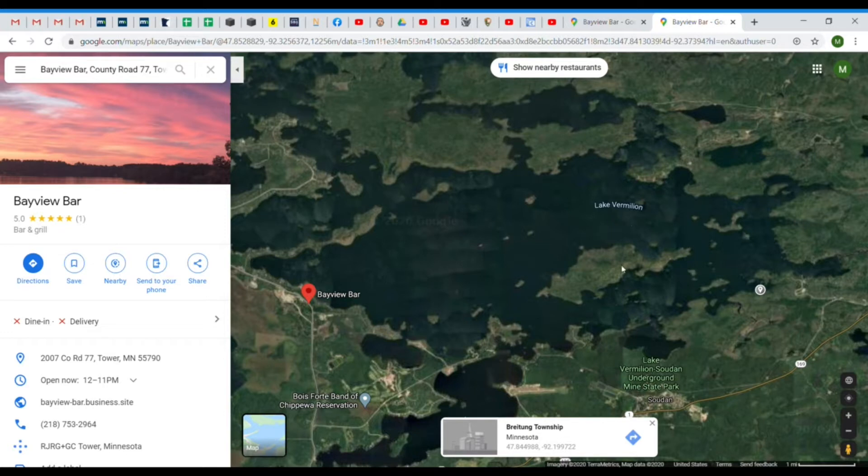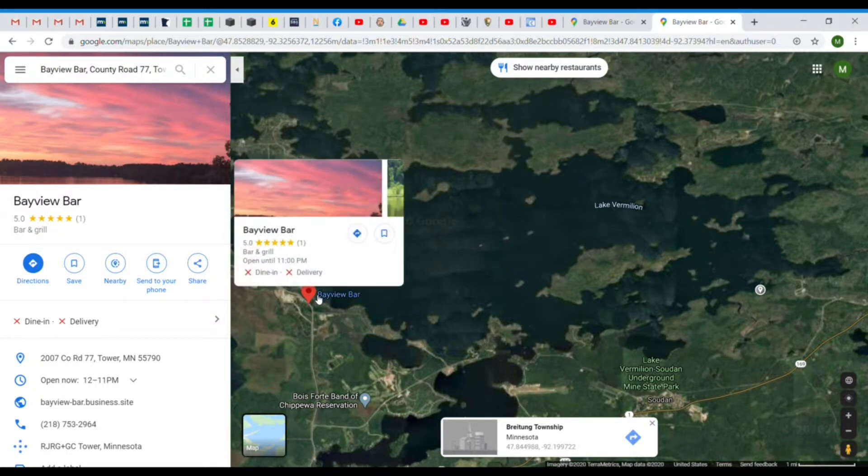I'm going to be sailing on Lake Vermillion — you can see right down here, this is a mile. I'm going to be starting at this pin here at a boat ramp and I'll probably come out into the bay. I'm going to have the wind from the west-northwest, so I'll be coming up here and tacking back and forth to get over to the Bayview Bar.